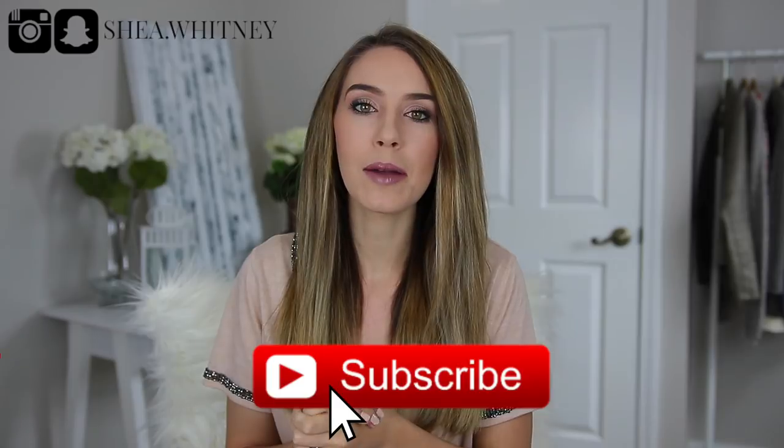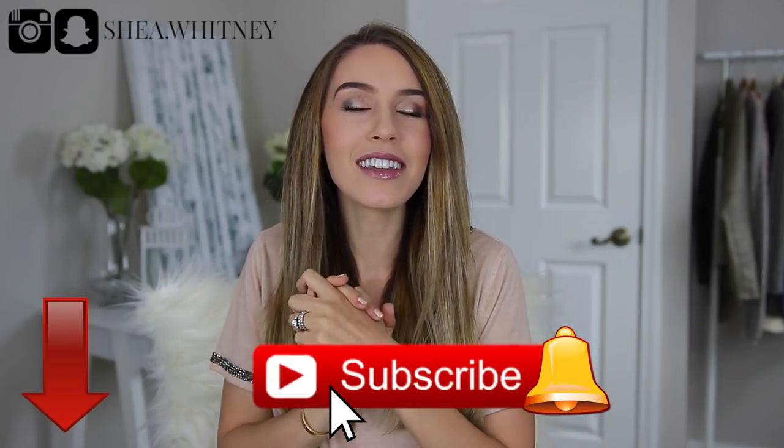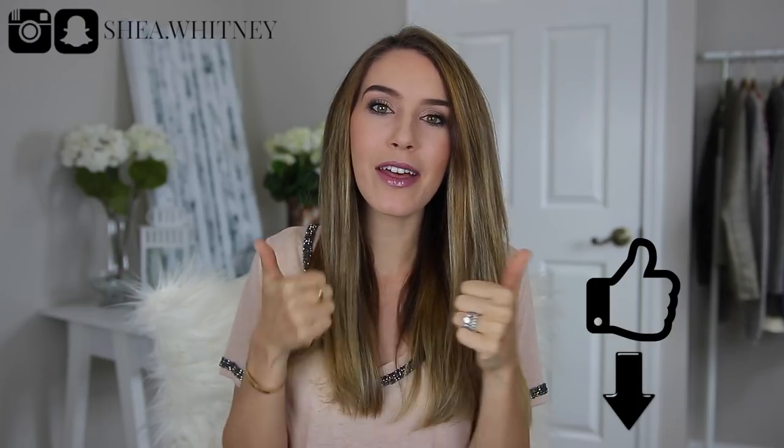If you happen to be new here, my name is Shay and I would love for you to consider subscribing by hitting that red button down below. I put out two or three videos every single week and I would love to have you back. If this video is helpful to you please give it a big thumbs up.